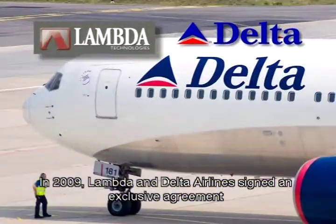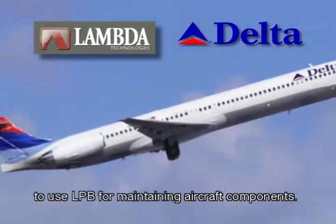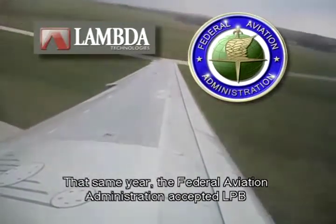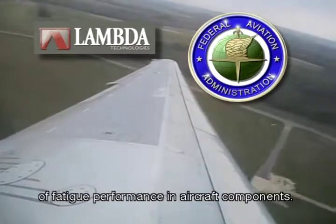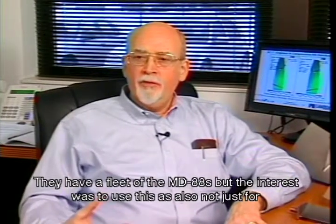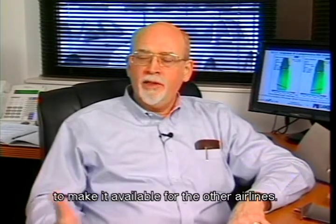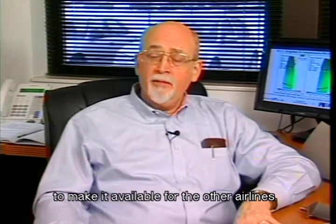In 2009, Lambda and Delta Airlines signed an exclusive agreement to use LPB for maintaining aircraft components. That same year, the Federal Aviation Administration accepted LPB as a surface enhancement treatment for the improvement of fatigue performance in aircraft components. They have a fleet of MD-88s, but the interest was to use this not just for their own fleet, but as a commercial process to team with us and make it available for other airlines.